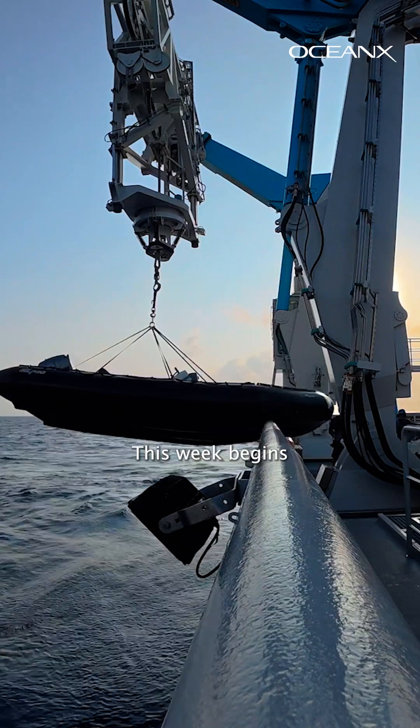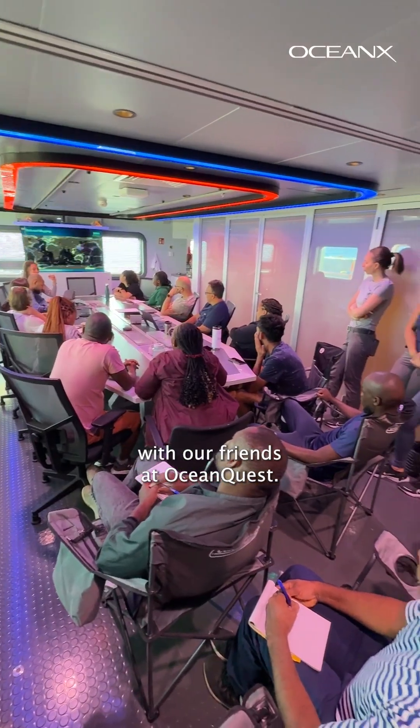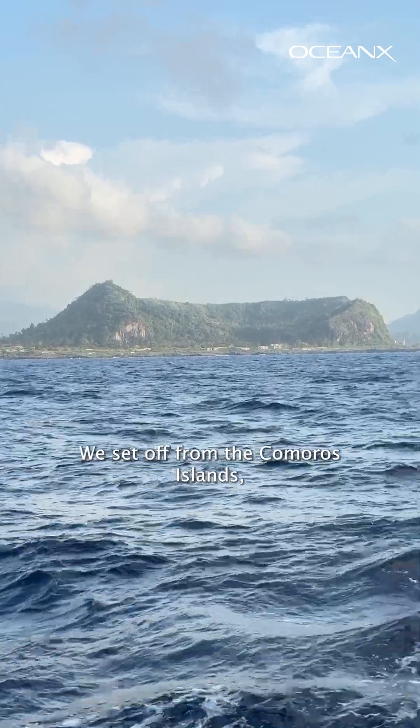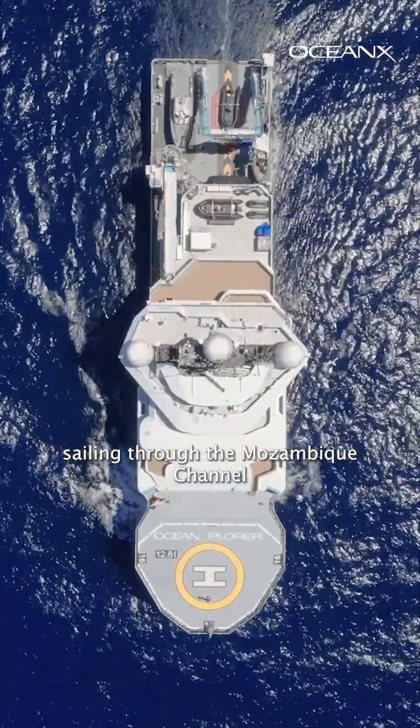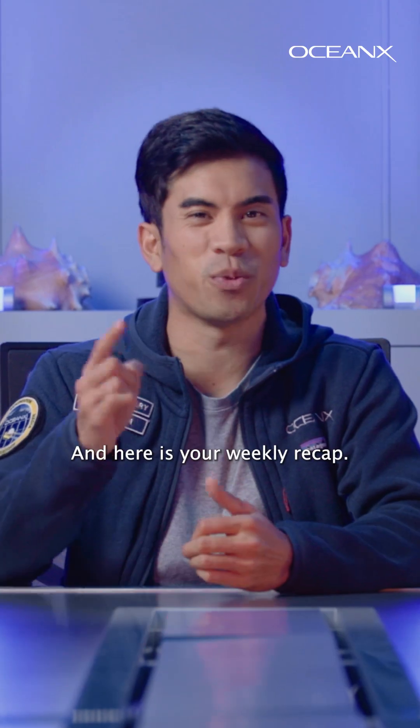Welcome to the Ocean Explorer. This week begins our first leg of our Around Africa expedition with our friends at OceanQuest. We set off from the Comoros Islands sailing through the Mozambique Channel with our heading set for the Walter Shoal Seamount. And here is your weekly recap.